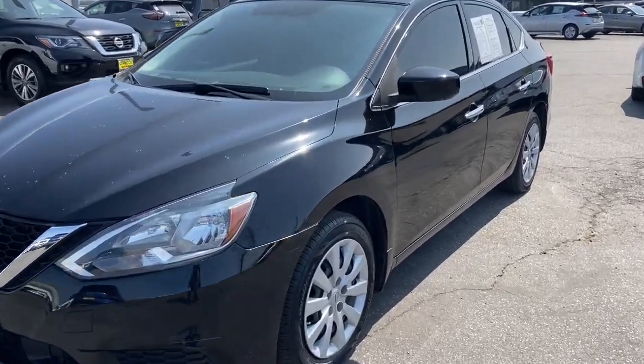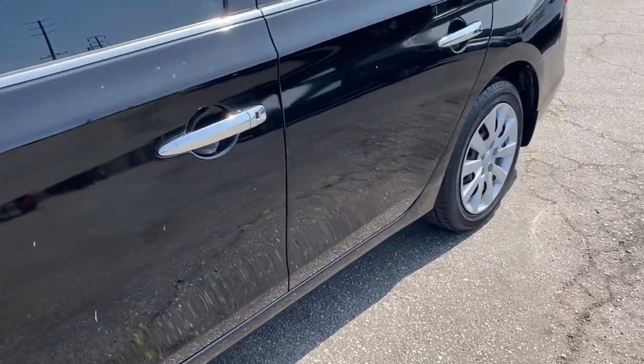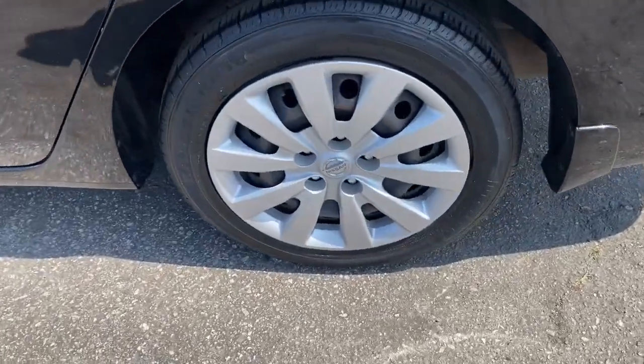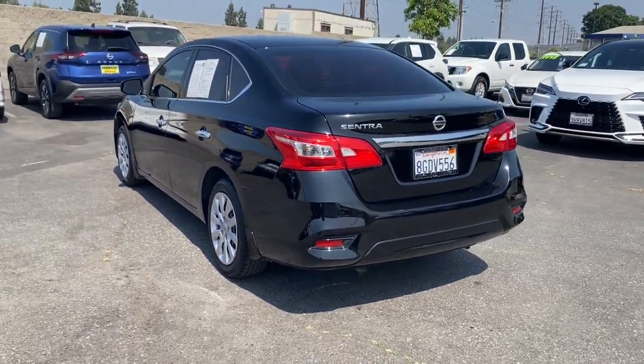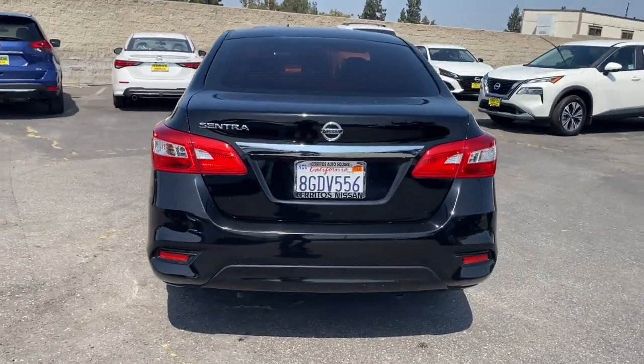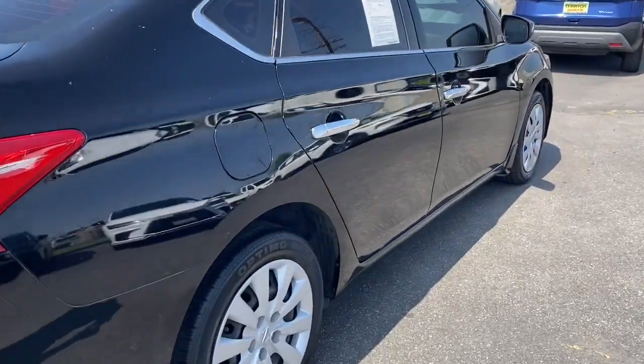This could be the car for you. The 2019 Nissan Sentra. With less than 70,000 miles on the odometer, this vehicle provides excellent value. This roomy Sentra makes your daily drive fun, comfortable, and convenient.